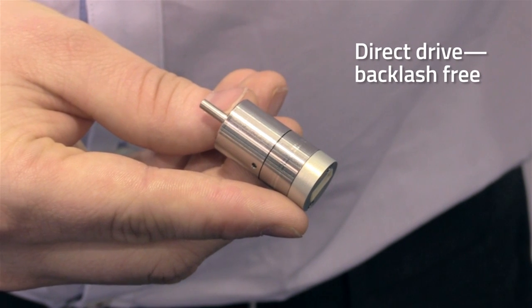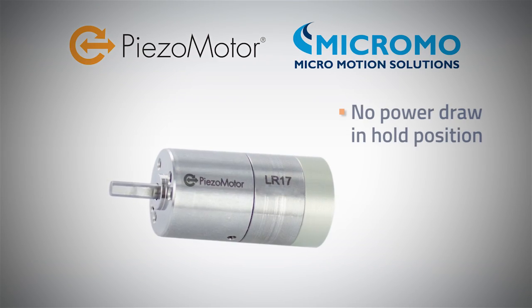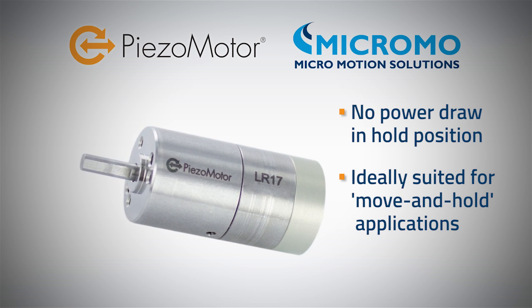The direct drive also means this motor will have zero backlash and that it's self-locking. It can hold its torque without consuming power, which is great for move and hold applications, and because of its size it will often fit where other motors will not.